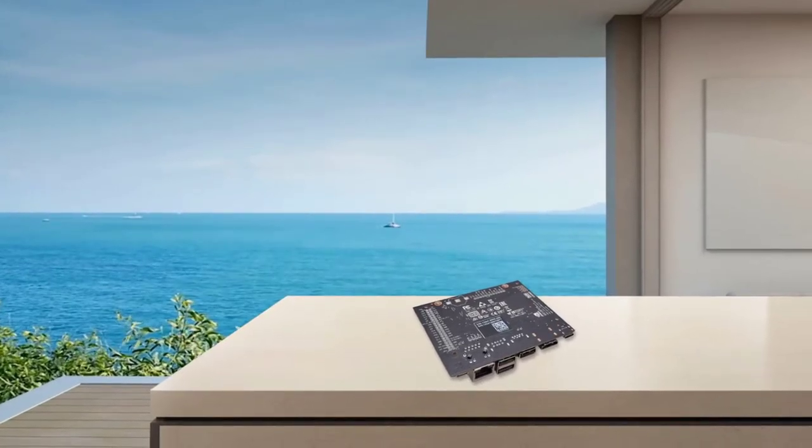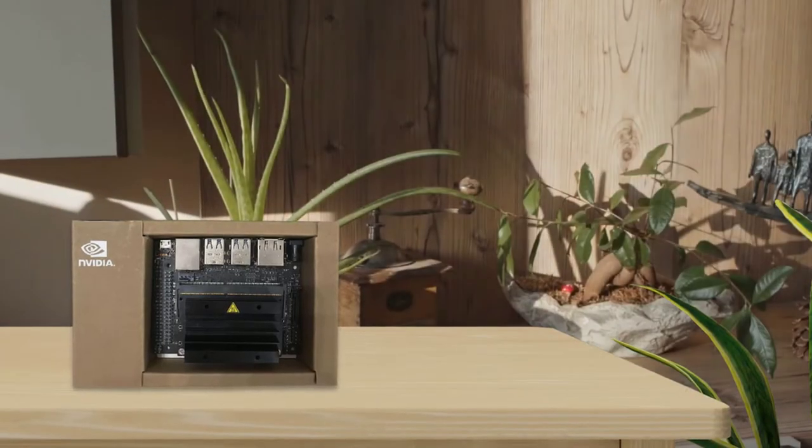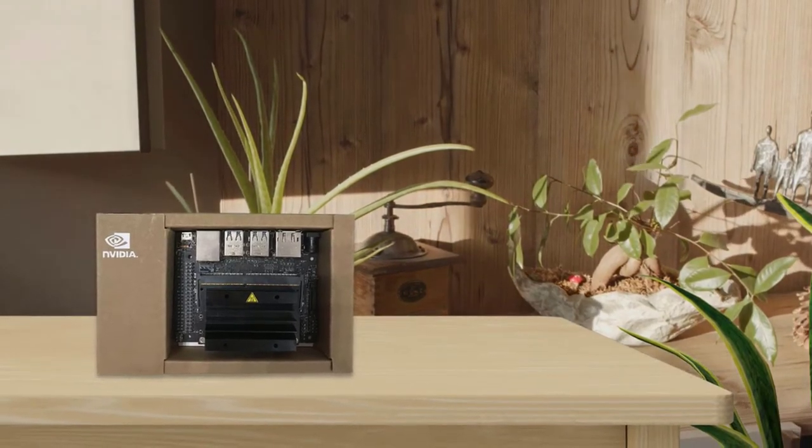The NVIDIA Jetson Nano Developer Kit includes a carrier board that gives you the I/O of an SBC. As the name suggests, this is the developer's kit, giving you unfettered access to the core Jetson Nano module, which is quite the powerhouse for AI performance.